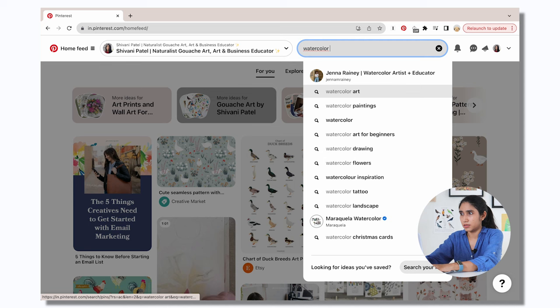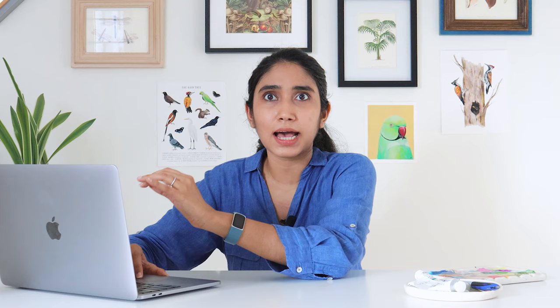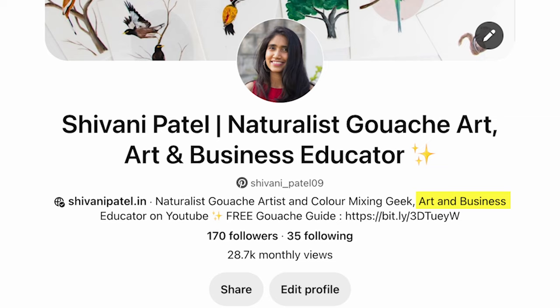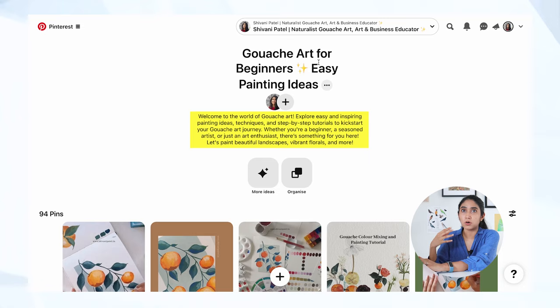Another way the search tool on Pinterest could be useful is for inspiration from other artists on how to craft your title and description. When I type 'watercolor art,' there are a lot of accounts that use this as a keyword in their name itself. On my own page, I've not just put my name — I've also used 'naturalist gouache art' and 'art and business educator.' That way, if people are looking for gouache art, my name could also crop up. I use keywords in the description too, including color mixing and the business side of art. Another place where it's important to use the right keywords is in your board descriptions, as these can help your boards or pins come up when people search for specific keywords.